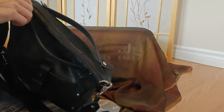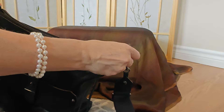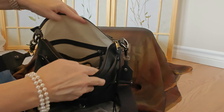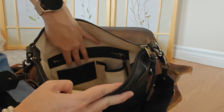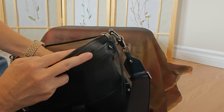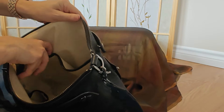Moving on to an oldie but one of my favorites. This one here is a slouchy kind of hobo bag — notice the beautiful soft suede with a nice sparkle pink. It's got a side pocket here and a side pocket here, which is not too bad — you can fit a phone in there.